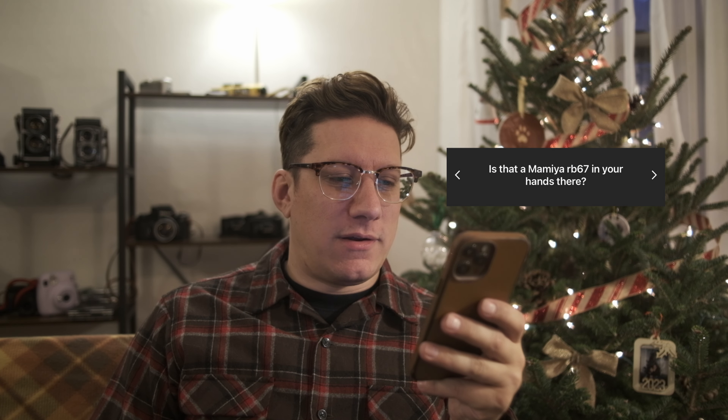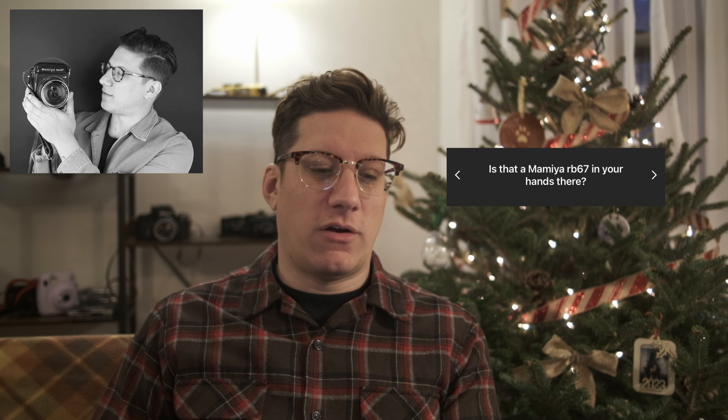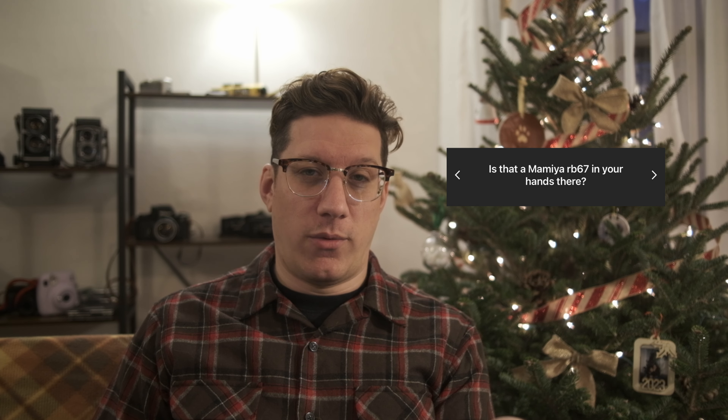Is that a Mamiya RB67 in your channel avatar? Yes, I recently changed back to using my face as the avatar rather than a logo — I think logos are lame and this channel is me, not a brand. And yes, that is a Mamiya RB67. Embarrassingly, I've owned like 12 or 13 RB67s in my life, buying and selling them. But recently I got rid of my last one — I just wasn't using it as much and I was hard up for cash. I regret it. I'm always going to regret selling an RB67.